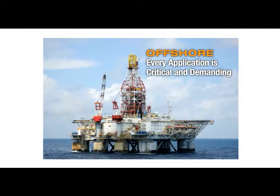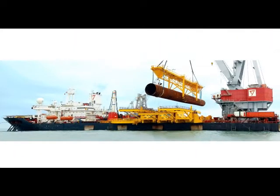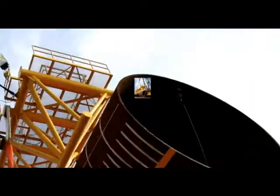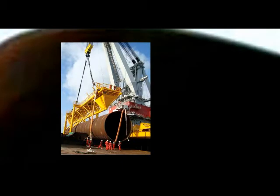By its very nature, working offshore from a moving platform makes every application both critical and demanding. We understand that every challenge is different and every solution unique. So we partner with our customers from design and installation through inspection and retirement, all to ensure you get the most out of your investment. We call this the Samson Advantage.